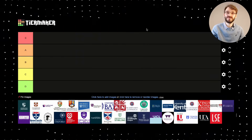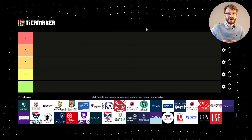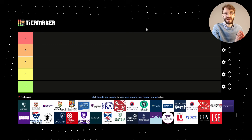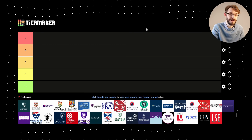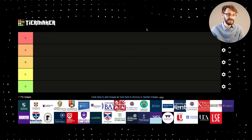In today's video, it's a very fun one for me — I get to look at a tier maker and rank all of the different universities in the UK based on the strength of their mathematics degrees, their mathematics departments, their research output, and perhaps even something to do with career opportunities as well.